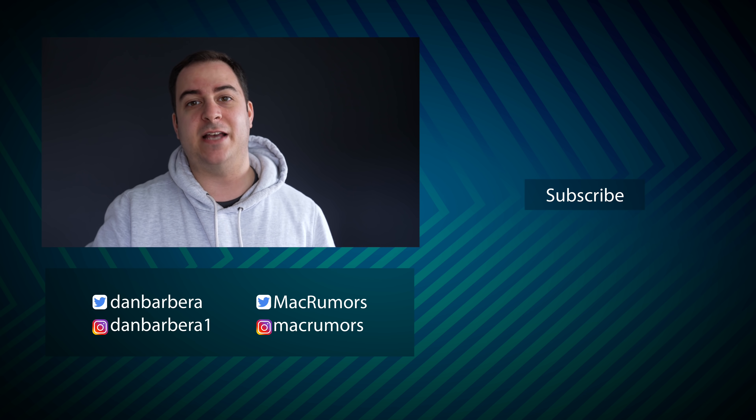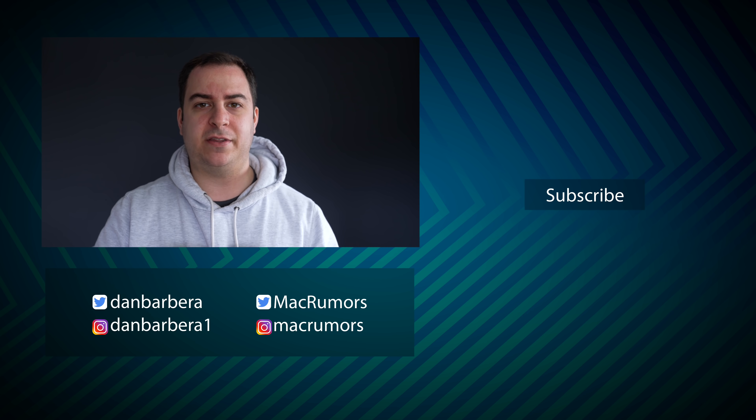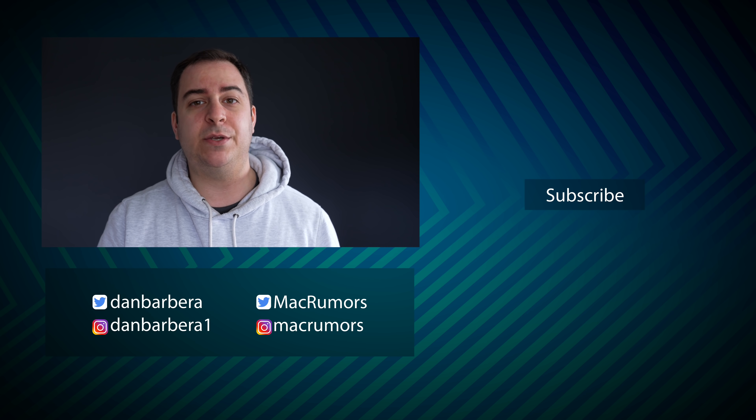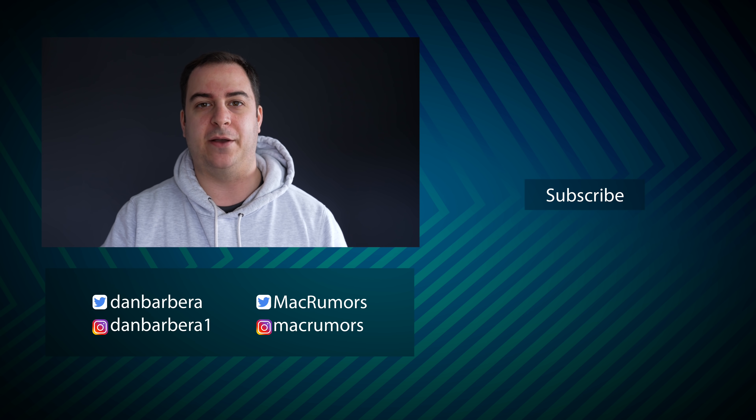That's it for this quick beta 6 update for iOS 14.5. Would love to know your thoughts on everything, primarily the new Siri voices, in the comments down below. This has been Dan with MacRumors — thanks so much for watching, and I hope to see you around in the next video.